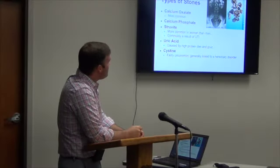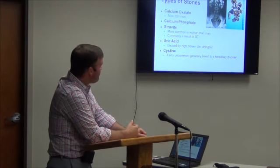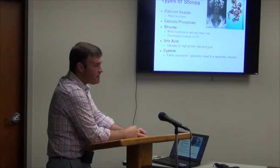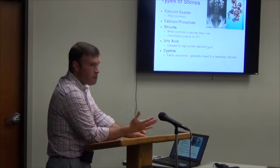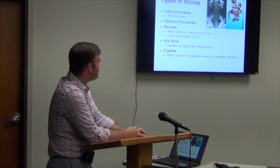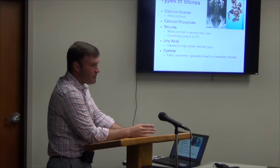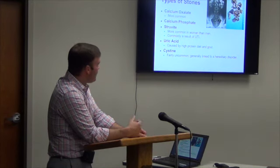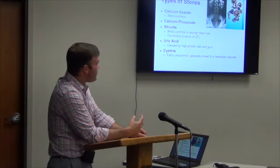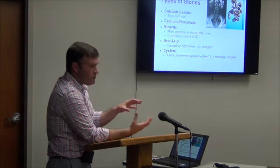So types of stones — the most common stone is calcium oxalate. 80% of all stones in the United States are calcium-based stones, so statistically you more likely have a calcium stone. Most stones are not just one type of substance — they can be mixed, containing calcium oxalate and uric acid. When we remove them during surgery and send them off, the lab gives us the composition and the percentages of what is in your stone.